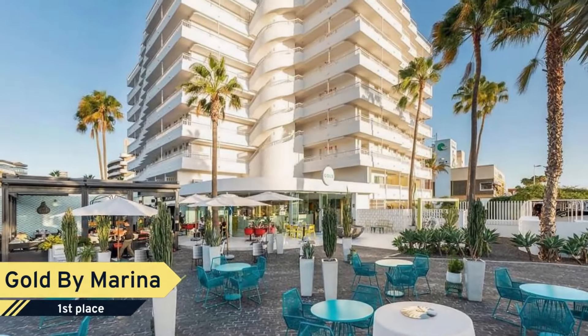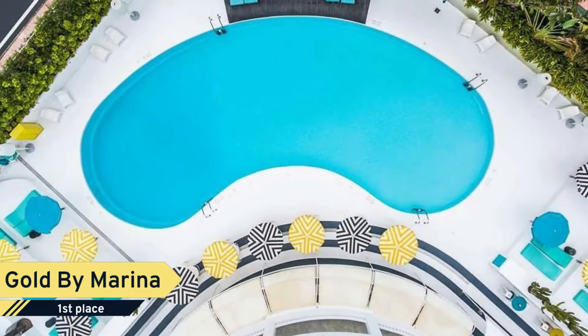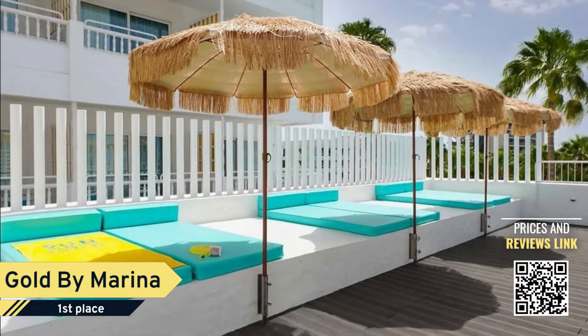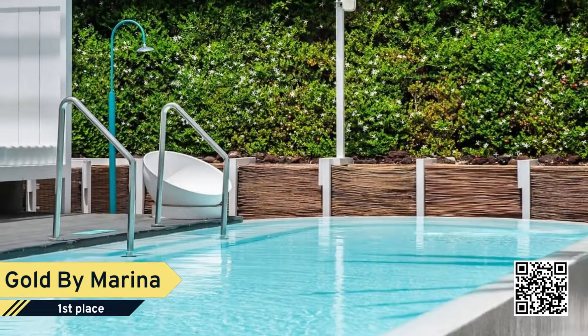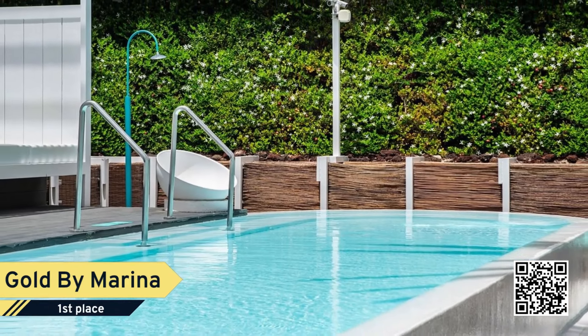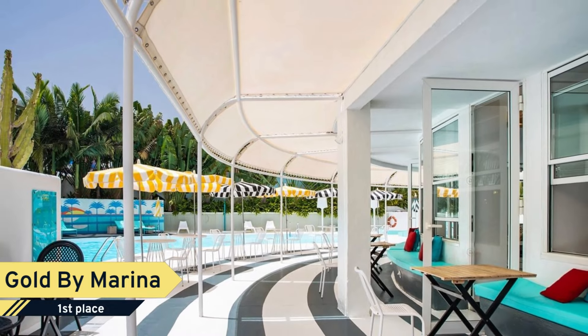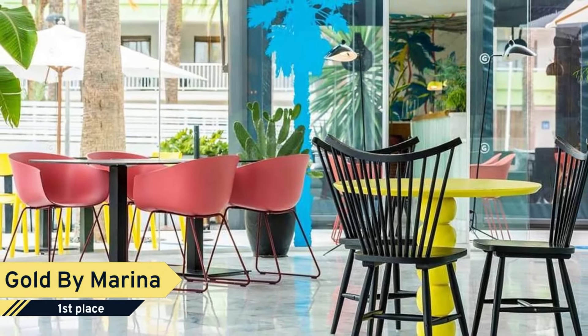Number 1. Adults-only hotel in the city center of Playa del Ingles. The hotel is only 100 meters from the sandy beach of Maspalomas and next to shopping centers, bars and restaurants. Gold by Marina Hotel has impressed numerous travelers with its relaxed, boutique ambience, punctuated by live music and thoughtful touches. Many guests praise its prime location near the beach, restaurants, and entertainment hubs.